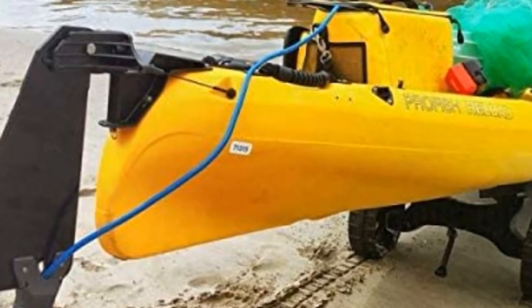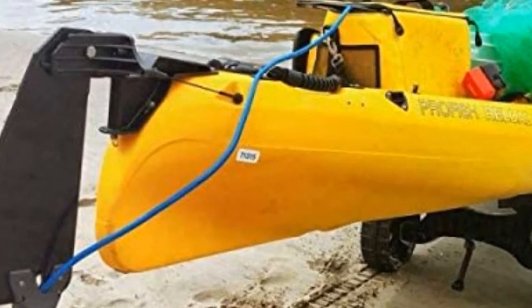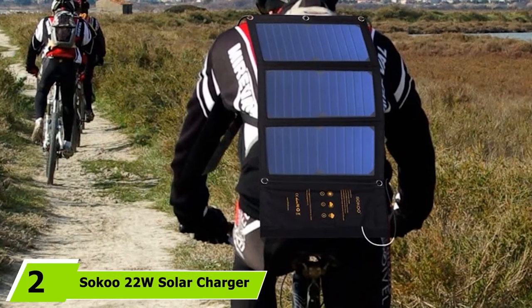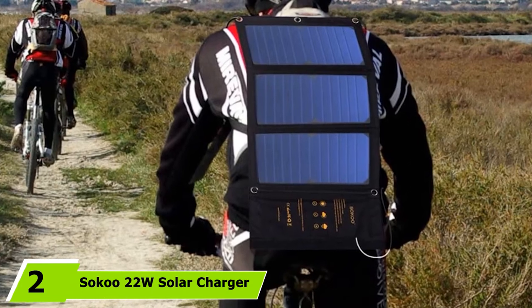Not only that, the tough rubber wheels are puncture-resistant and suitable for all terrains, including soft sand. The number 2 position is held by the Saku 22W Solar Charger.